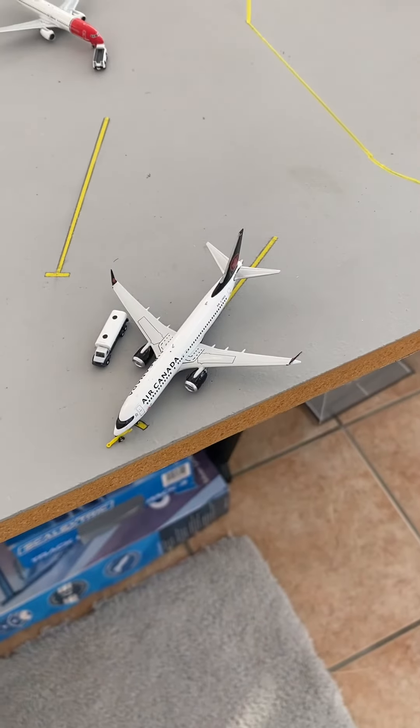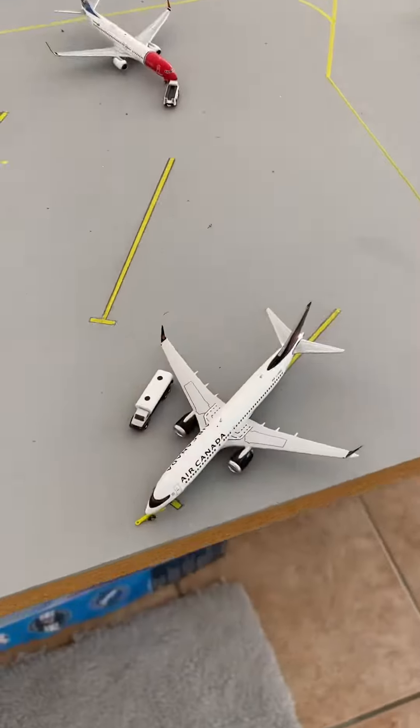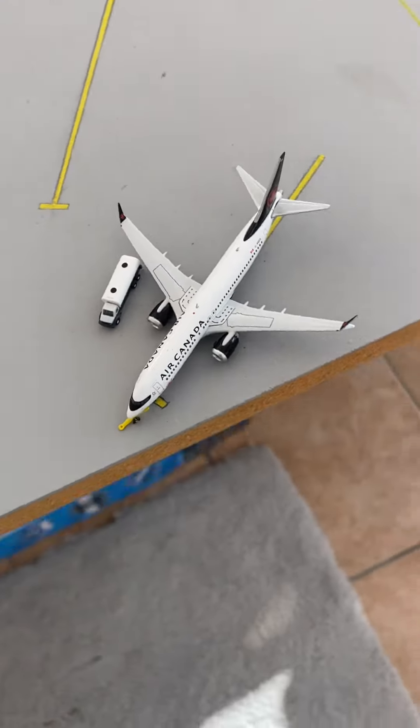Air Canada is also getting ready to head out to Halifax, the same as the other Air Canada 737. They're just fueling up at the dormant gates right now.